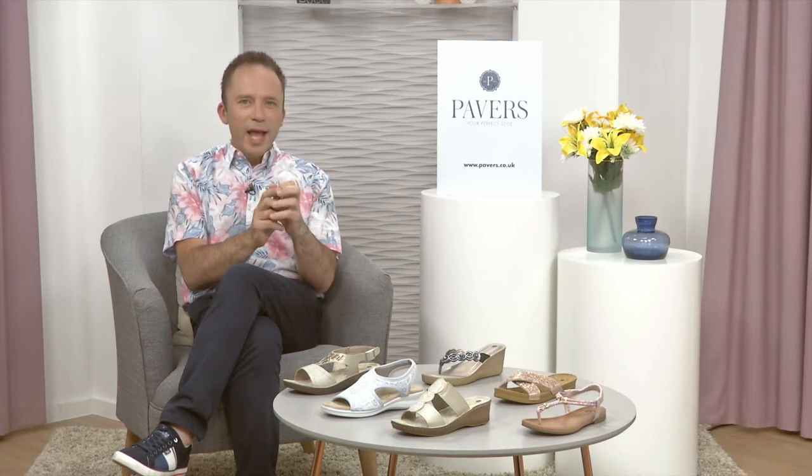Hello everyone. It's time now for another one of our exclusive showcases here on the Pavers YouTube channel. This time we have got some summer shimmer for you. If you're like me and a bit of a magpie for anything sparkly, then this is definitely the show for you. You can see them sparkling away already and Sheila looks absolutely dazzling in all of them. So get a pen and paper handy because this will be just the show for you if you like that little bit of razzle-dazzle.